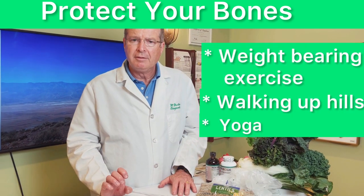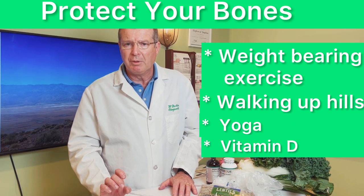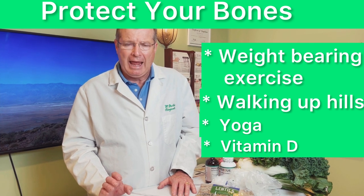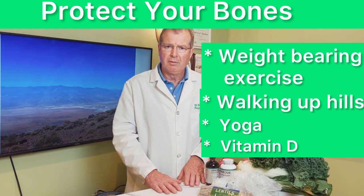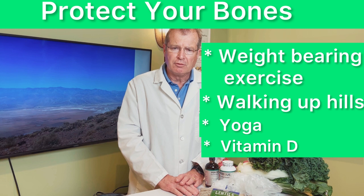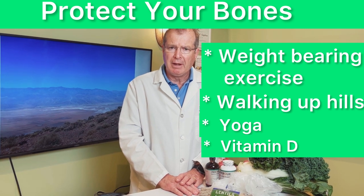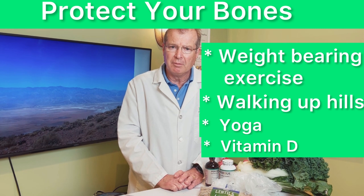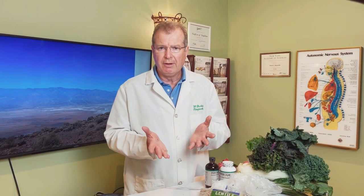We want vitamin D levels to be between 50 and 80 on a blood test. Vitamin D keeps calcium in the bones, and you should check this with a blood test once or twice a year to make sure you're staying where you need to be. The only way to find out is with testing.